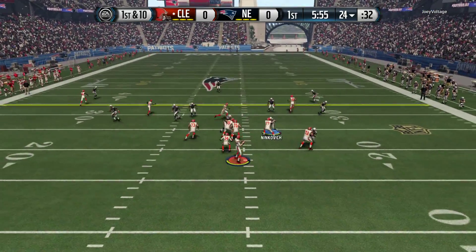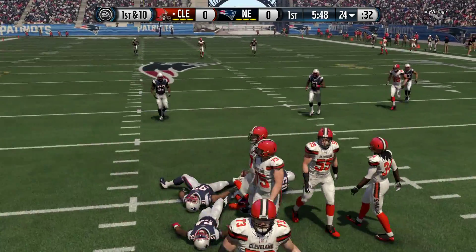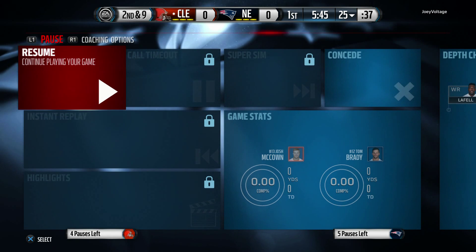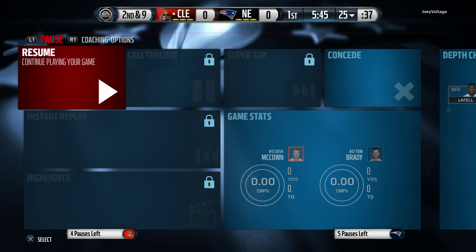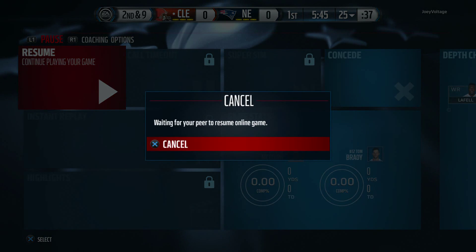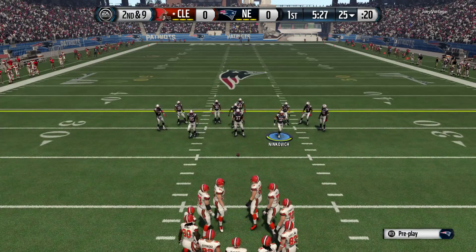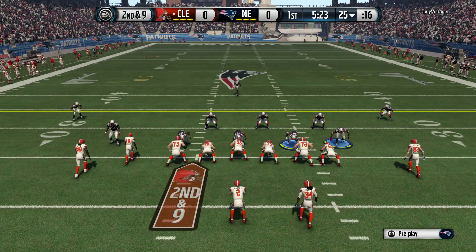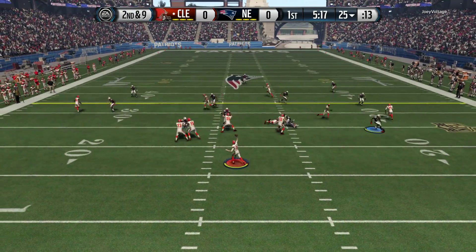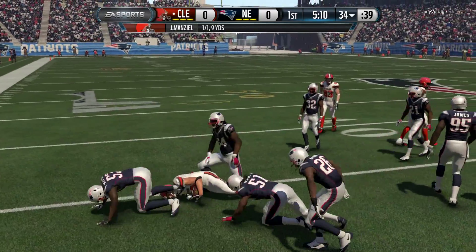First down at the 24. Scans the field. Gains about one. The Browns will take the snap from the 25. Look at that concentration as he makes the grab, and he's able to get out to the 34-yard line.